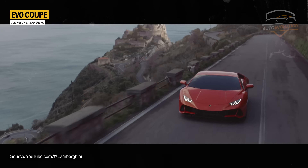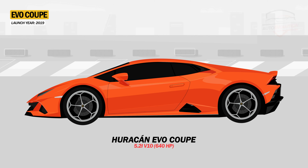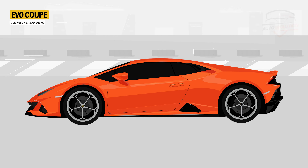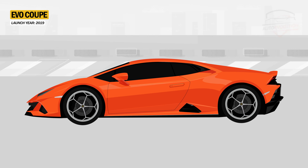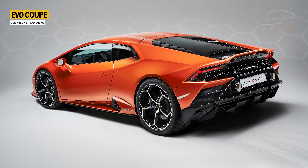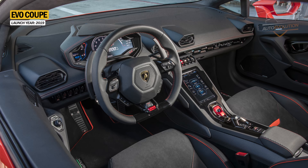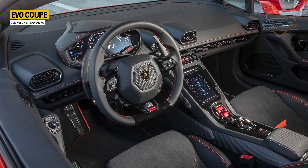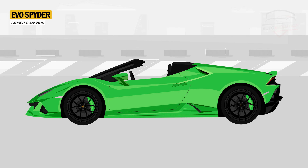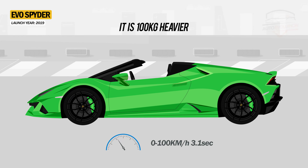In 2019, Lamborghini launched the Huracan Evo, which shares the engine and technologies with the Performante model. The 5.2-liter V10 engine produces 640 horsepower and reaches 100 km/h in just 2.9 seconds. The Huracan Evo also features new rear-wheel steering and a torque vectoring system that works on all four wheels. The new Lamborghini comes with a more aggressive design language for improved aerodynamics, and the new ducktail spoiler provides five times more downforce compared to the previous model. Inside, Lamborghini introduced a new 8.4-inch HMI capacitive touchscreen in the center console, and the infotainment system comes with advanced connectivity features. Lamborghini also launched the Spyder version of the Evo, which has the same improvements as the Coupe but is 100 kilograms heavier and takes 3.1 seconds to reach 100 km/h.